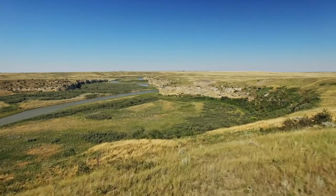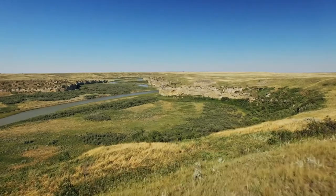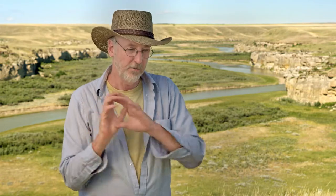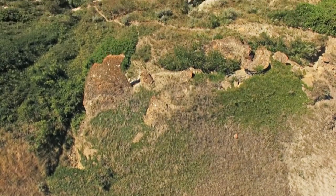The most famous of those techniques is what's called the buffalo jump. The buffalo jump was not really a jump — it's kind of a bad name — because the buffalo didn't jump over a cliff. They were pushed by the animals following behind them as they ran in a great stampede towards the cliffs.